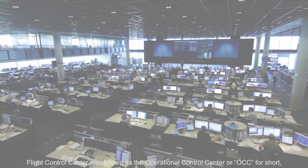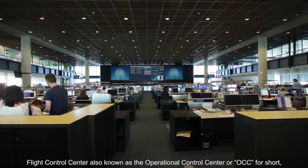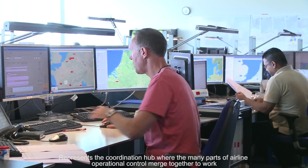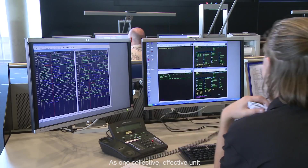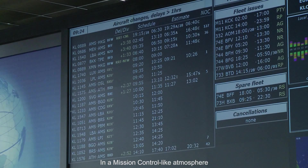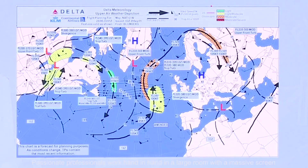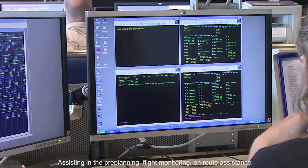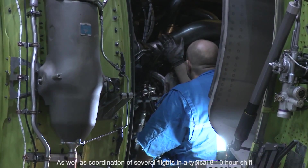The Flight Control Center, also known as the Operational Control Center, or OCC for short, is the heart and soul of airline operations. It represents the coordination hub where the many parts of airline operational control are merged together to work as one collective, effective unit. In a mission-controlled-like atmosphere, passionate professionals work hand-in-hand in a large room with a massive screen, assisting in pre-planning, flight monitoring, and on-road assistance.